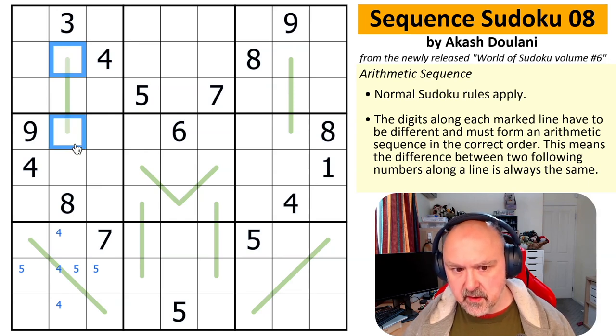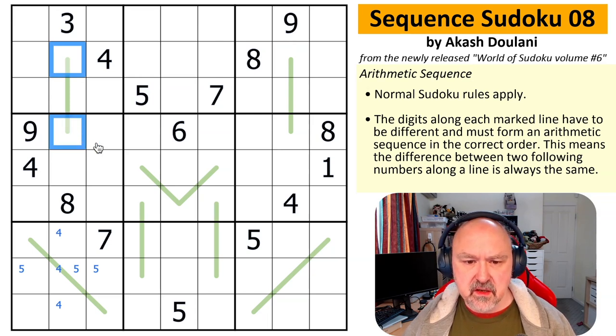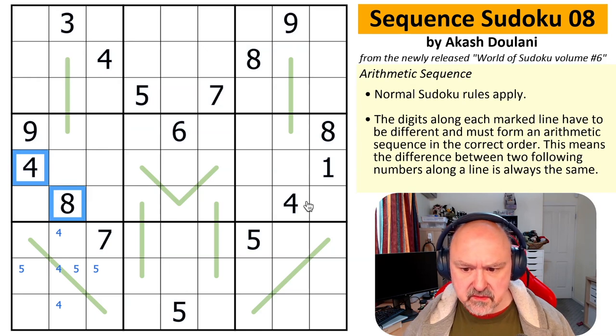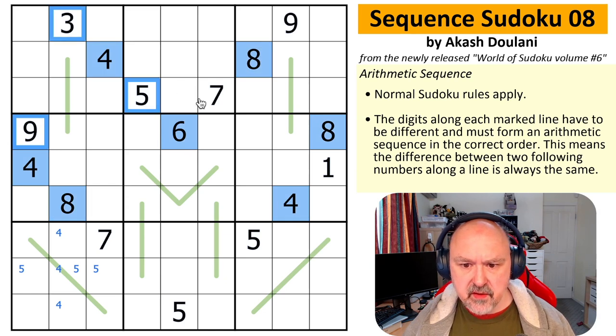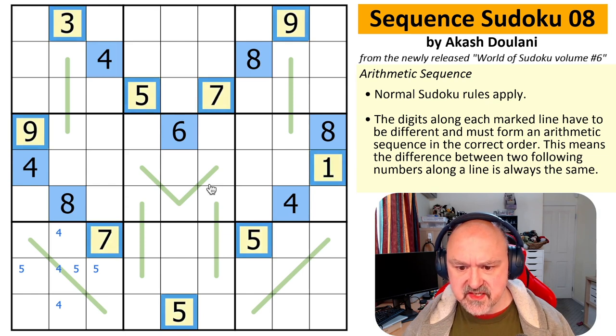And they have to be in order, which means I can't have a difference of more than four. But it also means the endpoints are going to be the same parity. So maybe this is a parity puzzle. I'm going to mark some cells as even and some as odd and start thinking parity.